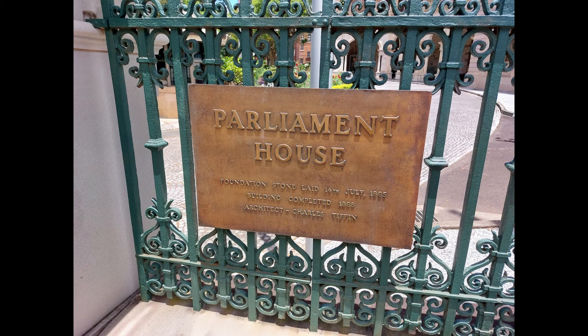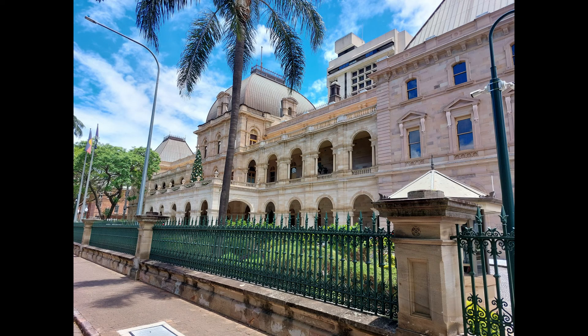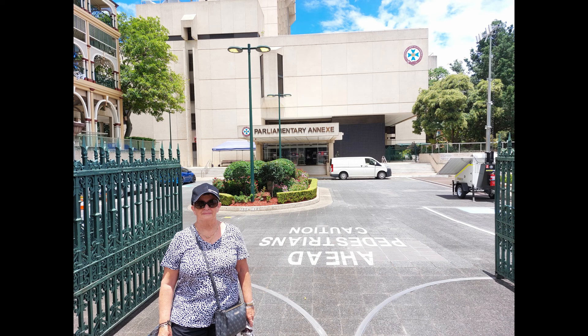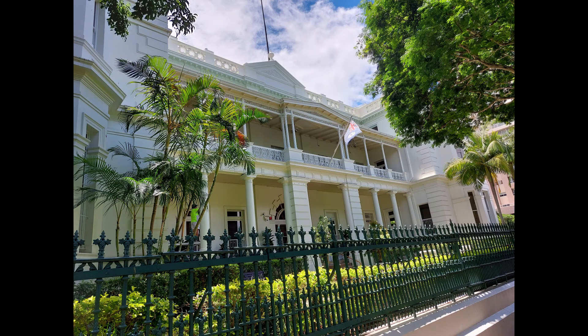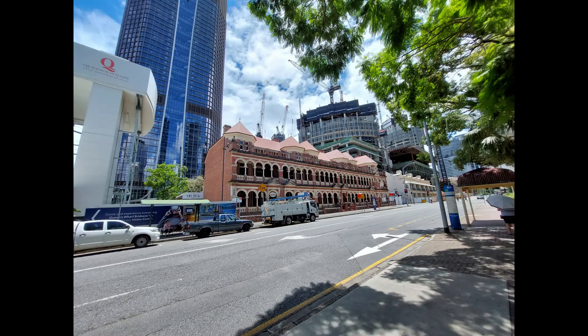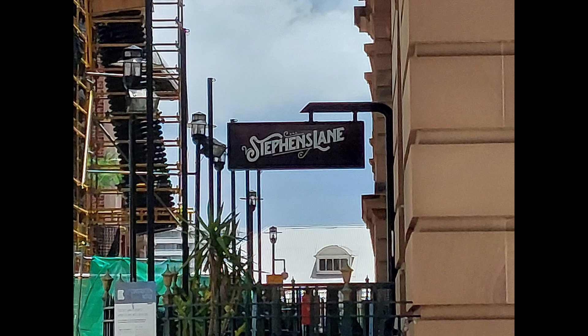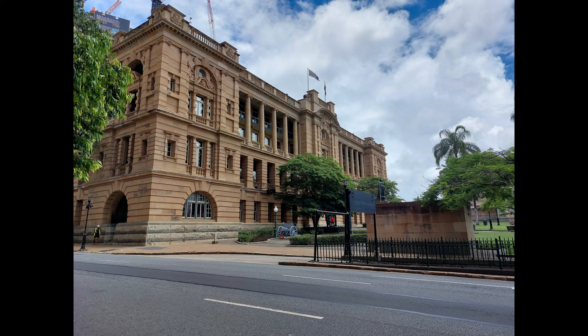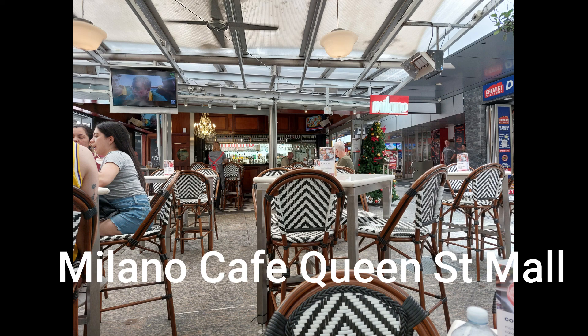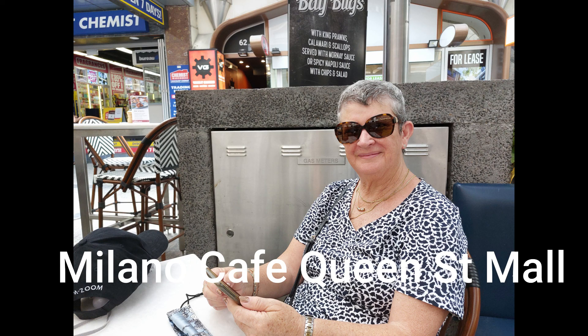After the Goodwill Bridge we walked up to Parliament House and got some nice pictures of Kerry standing in front of it, hoping to catch a glimpse of our glorious leader Anastasia — but fortunately we didn't. We then walked past the Queensland Club, a beautiful old building, and up to Garden Point where the new Casino Hotel complex is being built. We walked past the Treasury Casino Hotel and the Treasury Casino building on the corner of Queen Street Mall before going to Milano Cafe for lunch, and then made our way back to our apartment.